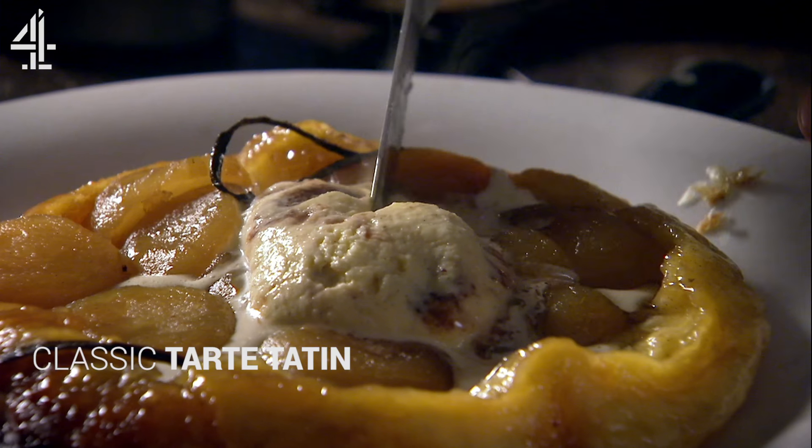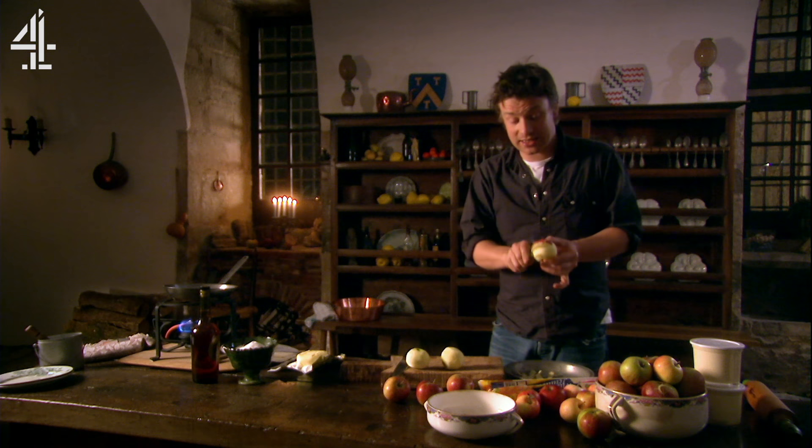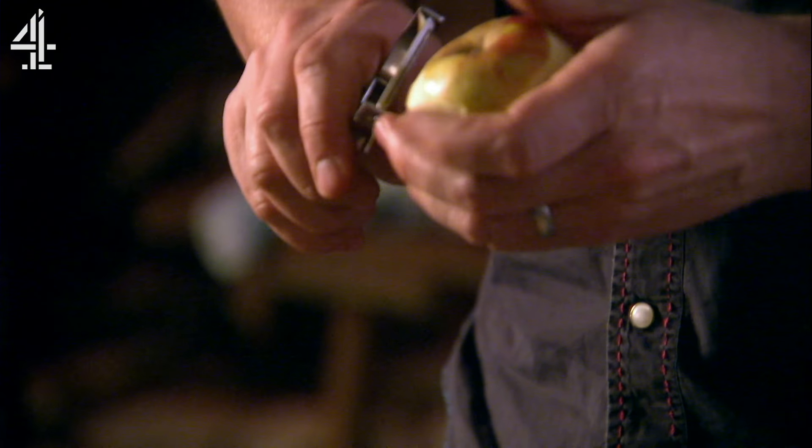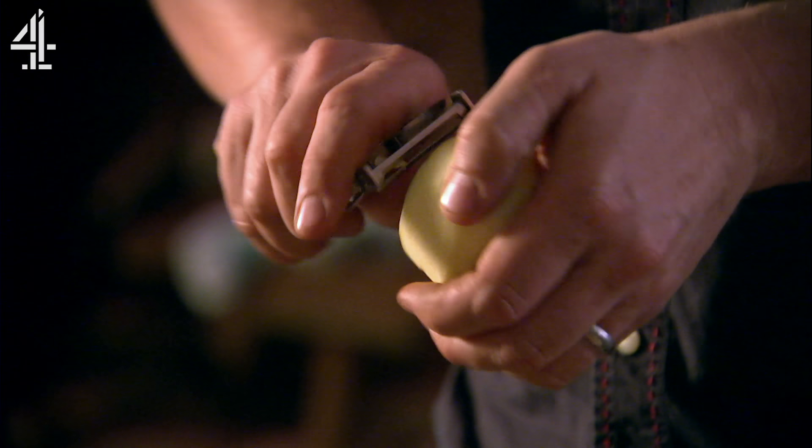I'm going to make a classic French dessert now — couldn't come here and not do it. Tarte Tatin, invented by the Tatin sisters, great local cooks from about a hundred miles away from here in the late 18th century.